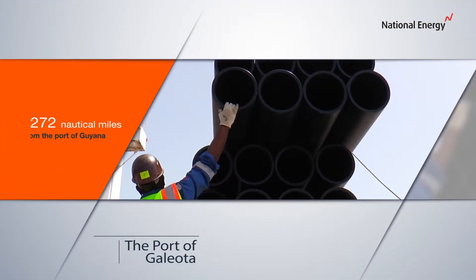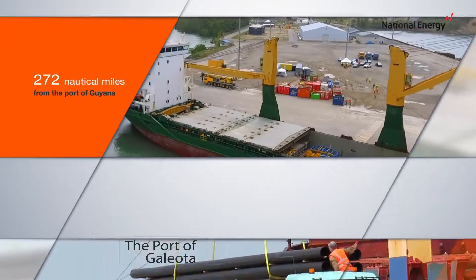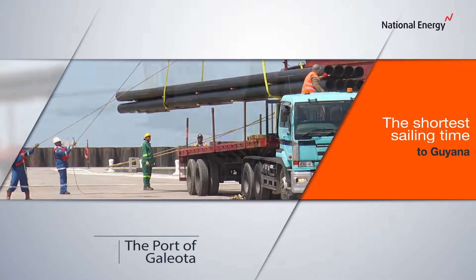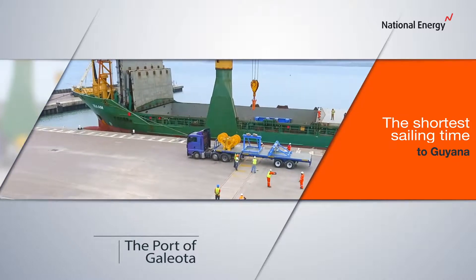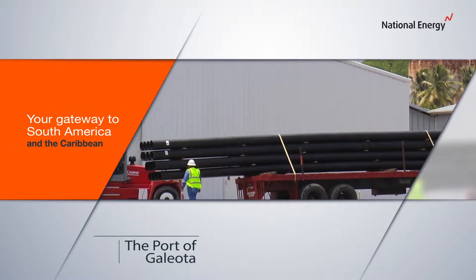At just 272 nautical miles from Guyana port, the port of Galeota offers the shortest sailing time to Guyana, and is positioned to be your gateway to South America and the Caribbean.